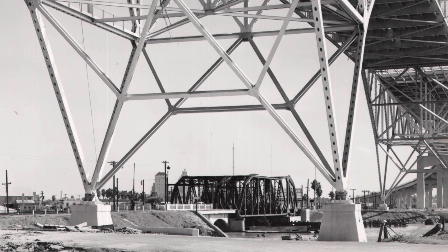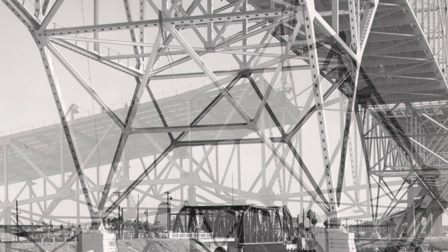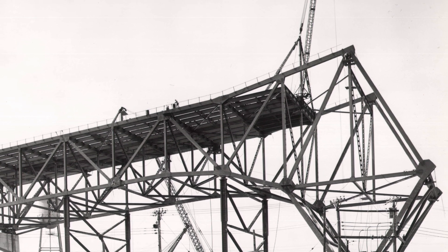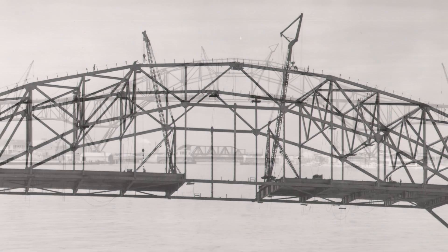The 1959 Harbor Bridge was considered the pinnacle of steel truss engineering. Due to its expense, steel was being phased out of major bridge construction, but no one could deny its beauty and utility. As one engineer put it: steel structures allow you to be more innovative, do more with them — they're more graceful, they're prettier.